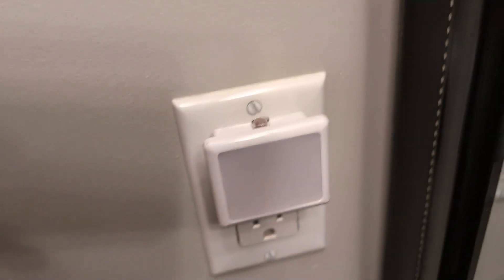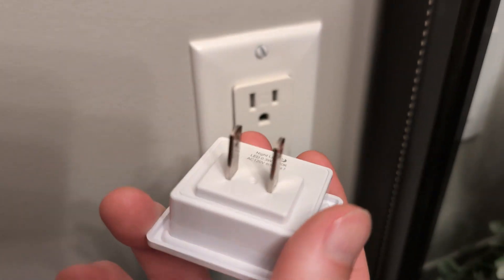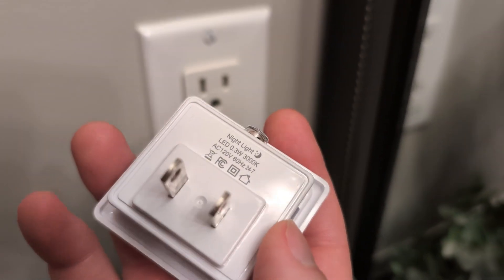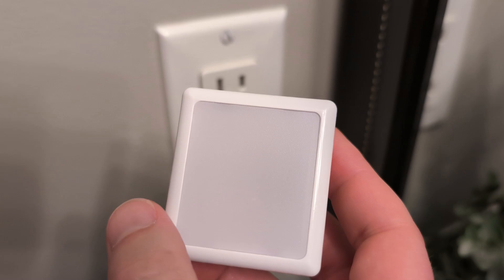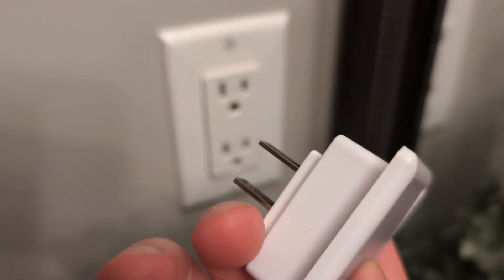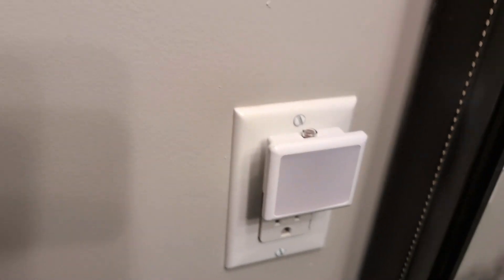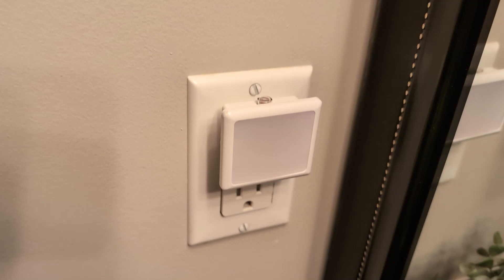Have you ever found yourself stumbling around in the middle of the night, trying to find your way in the dark without waking everyone else up? Well, say goodbye to those sleepless nights with the Jancase Soft White Nightlights. This set of two plug-in LED nightlights is designed to give you just the right amount of soft 3000K light — not too bright to disturb your rest, and gentle enough to guide your way safely.